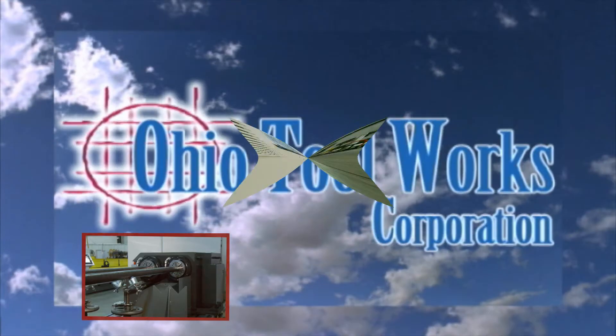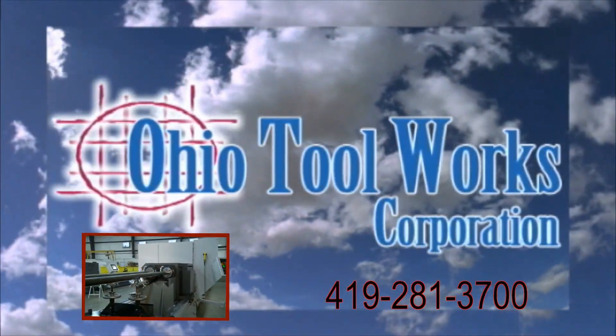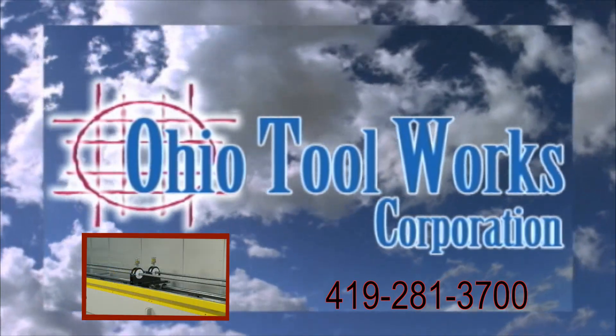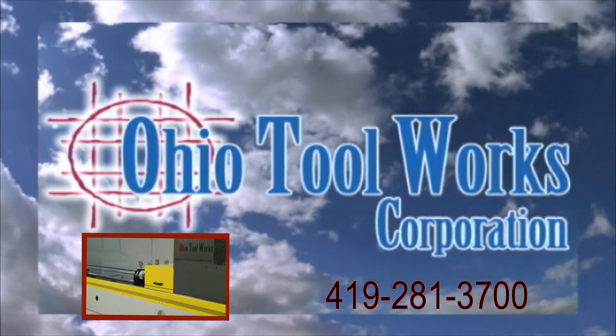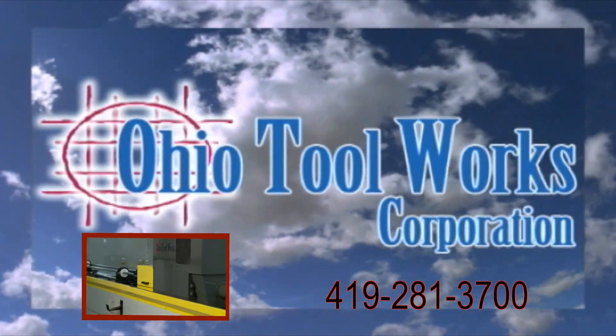For more information and specs on the OTW Twin Spindle 5000, please visit OhioToolWorks.com or call 419-281-3700. We look forward to discussing your specific application needs.